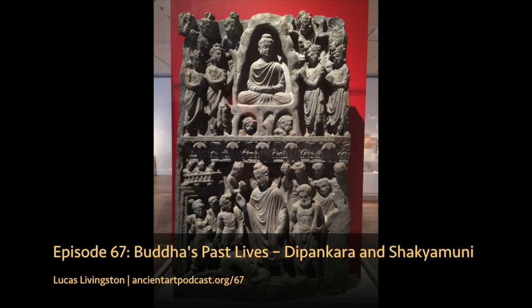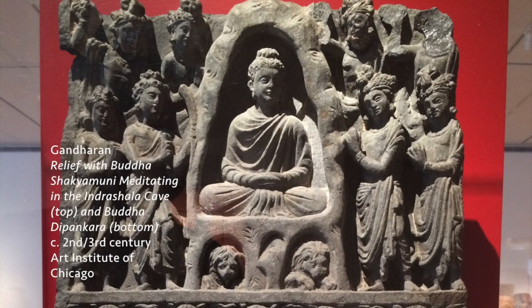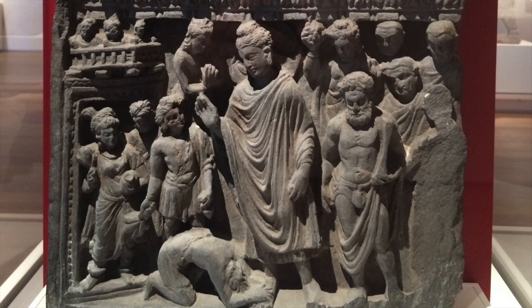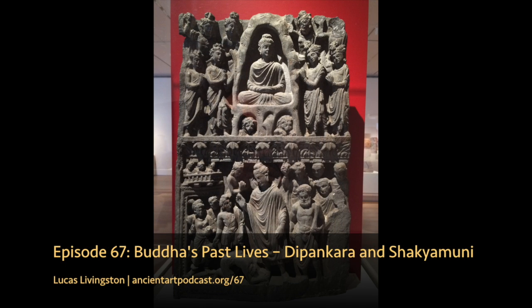Last time in episode 67, we learned all about a Buddhist relief carving in the Art Institute of Chicago. It has a really long name — it's called A Relief with Buddha Shakyamuni Meditating in the Indra Shala Cave (top) and Buddha Dibankara (bottom). We met the two Buddhas depicted here, Shakyamuni and Dibankara, and found out that the story on the bottom presages the narrative on top. For the full picture, be sure to go back and check out episode 67, Buddha's Past Lives, Dibankara, and Shakyamuni at ancientartpodcast.org.